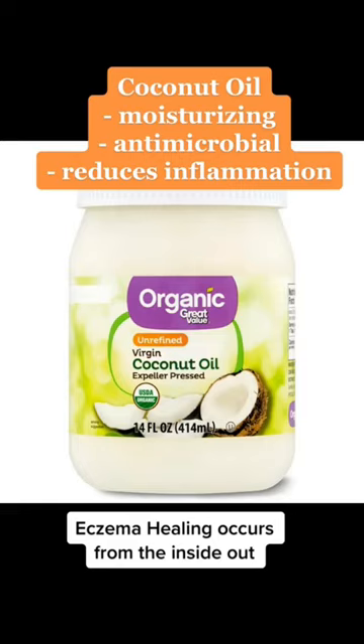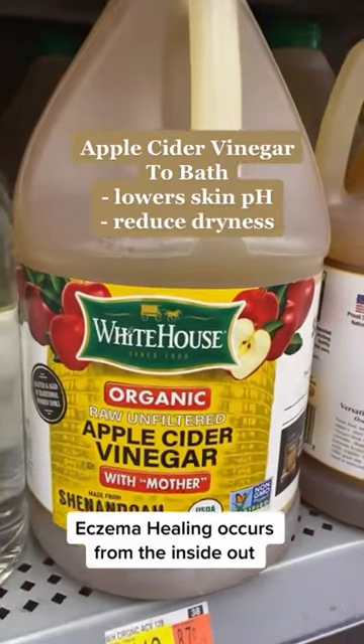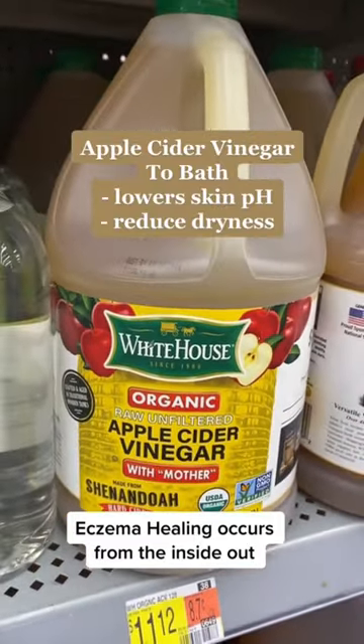Coconut oil is moisturizing and antimicrobial. Add apple cider vinegar to your bath to decrease skin pH and flaking.